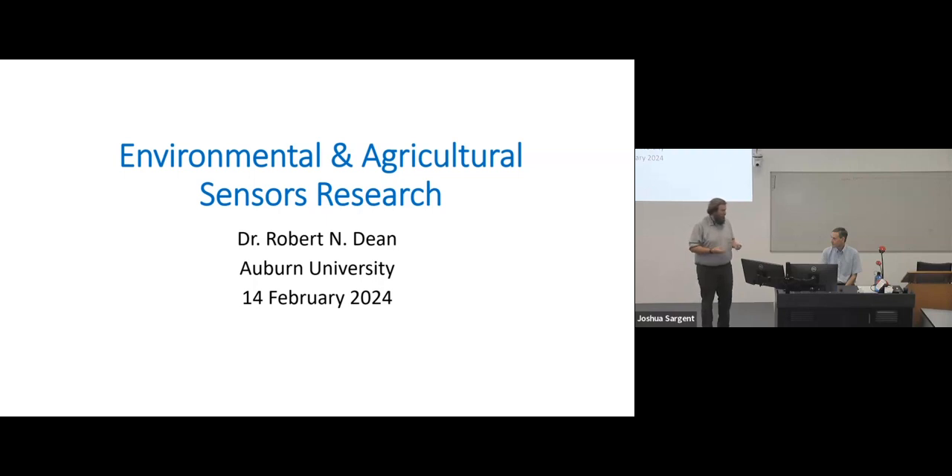As you know, all environmental research is fueled by data and collecting data through sensors is very important. Thank you very much.